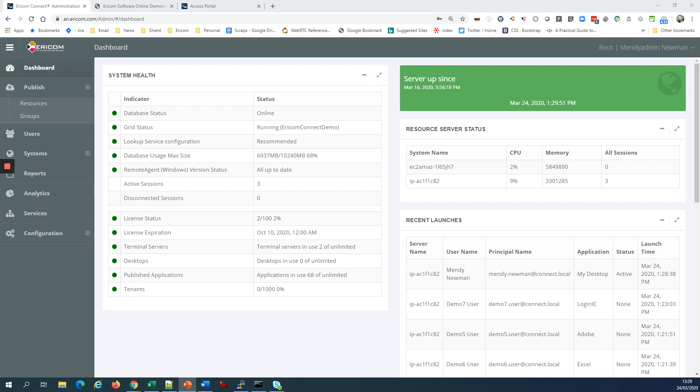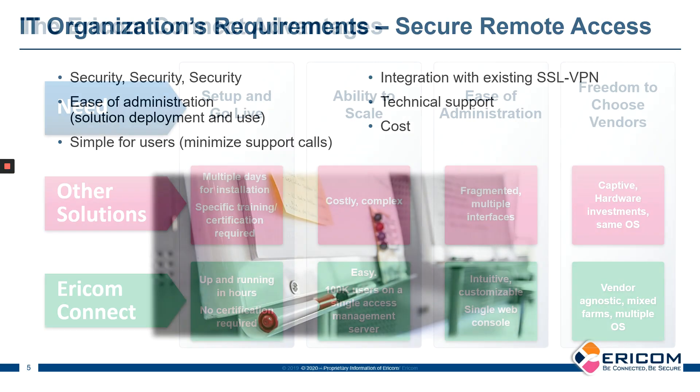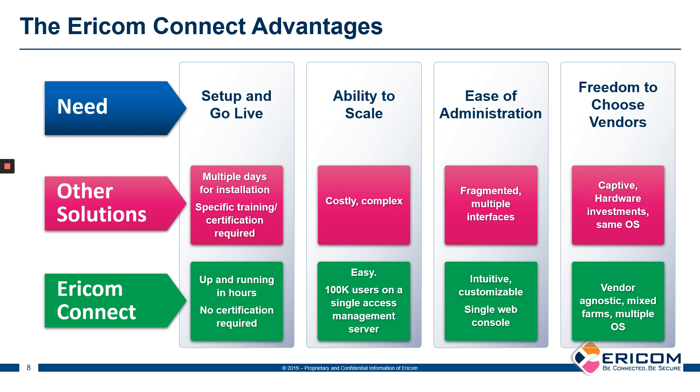To summarize, Ericom Connect allows you to give quick and easy access to your end users to be able to work from home under any circumstances. You could be up and running in just a few hours. We can scale as large as needed and give end users access via their standard web browser with no installation — simple and easy administration and full integration with your existing network infrastructure, whether that's SSL VPNs or other network components.